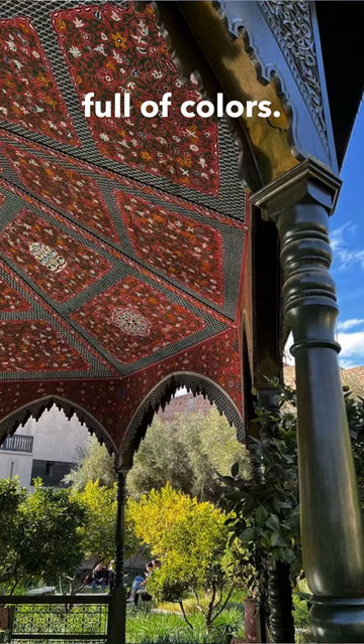Not only in gardens, but also in interiors, Moroccan homes are full of colours. They are mainly blue, green, oranges, and of course reds.